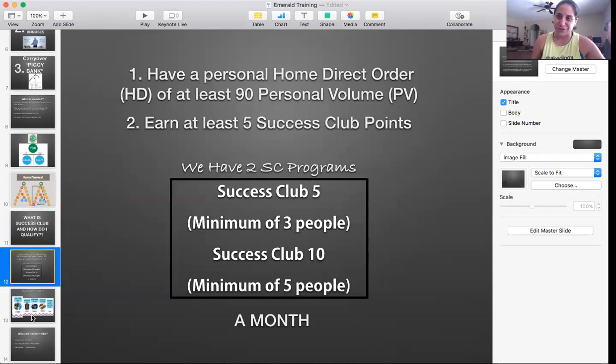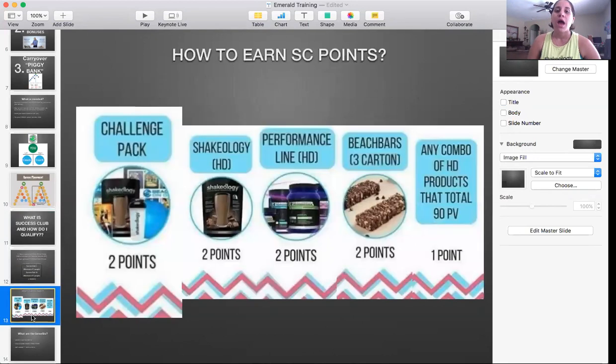These are monthly qualifications. It starts the first of the month and ends at the end of the month on Eastern Standard Time. It is midnight on the 30th or 31st Eastern Standard Time — so for West Coasters, that is 9 PM. So how do you earn Success Club points?